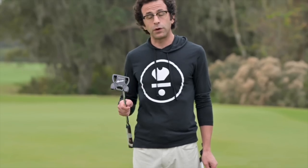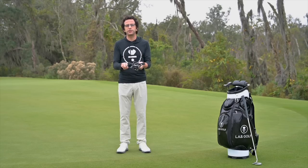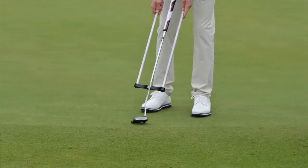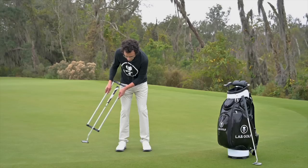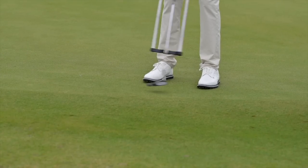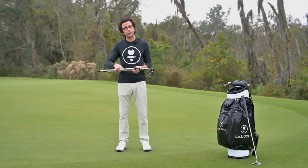Here I have a face-balance version of one of the most popular putters in the world. The narrative is that face balance is better for somebody with a stroke that stays more square to the target and a straighter path. When I put this into a playing position, the first thing it wants to do is open. In motion it's trying to open again, and if I keep it square in the backstroke it's trying to open again. So with face balance we have a putter that's trying to open, then open, then open again. I'm not so sure what kind of stroke that's good for.